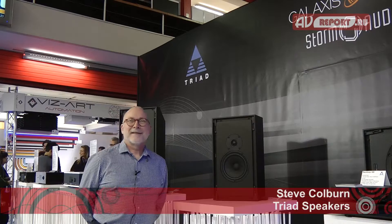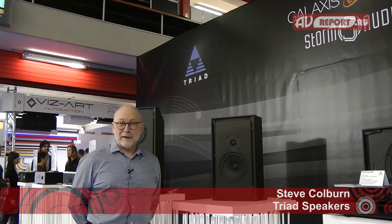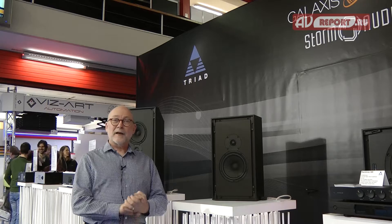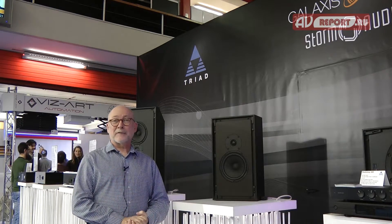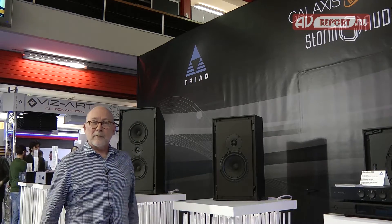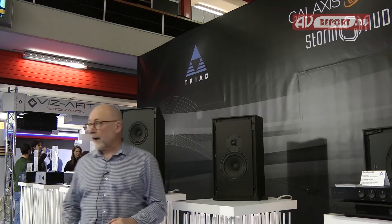Hi, my name is Steve Colburn. I'm with Triad Speakers from Portland, Oregon. As many of you may know, Triad builds very high-performance custom installation speakers to order with a lead time of four days. What we're doing here today at ISE is we are sharing a booth with our primary partners, Auro Technologies, who are providing the electronics for our immersive sound demonstration.